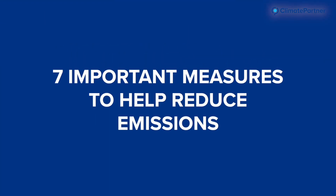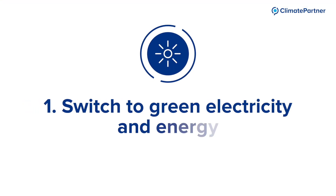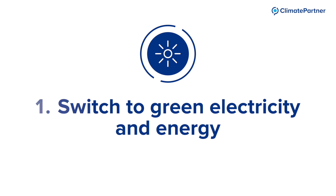Here are seven important measures to help reduce emissions. Number one: switch to green electricity and energy such as wind or solar. According to Climate Watch 2021, the generation of electricity accounts for around 32% of global greenhouse gas emissions.